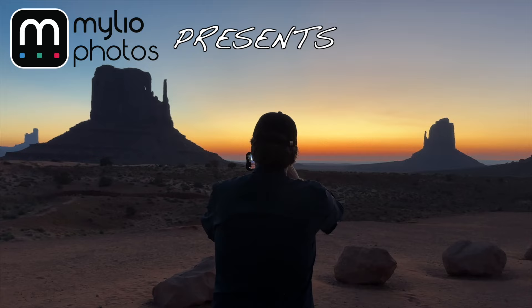You're watching Photowalks TV from Monument Valley. When it comes to travel photography, if there is a more awe-inspiring spot than Monument Valley, well, I've yet to see it.